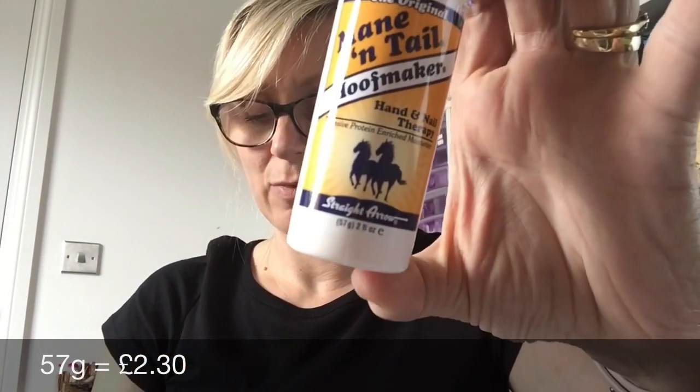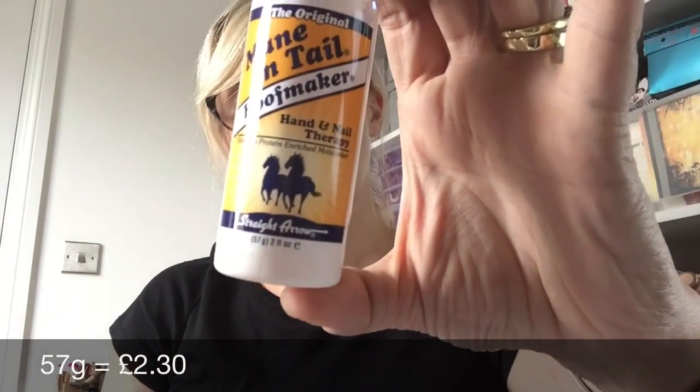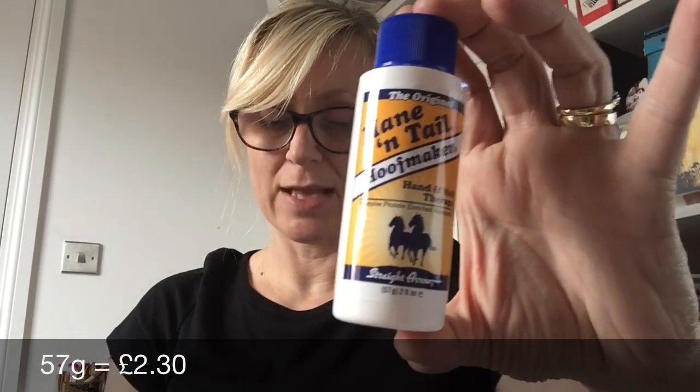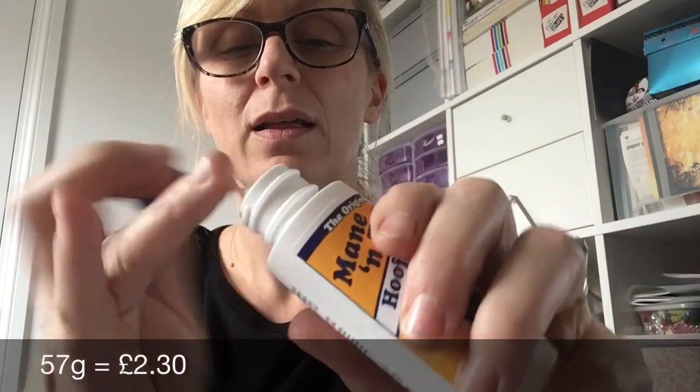Glenn's feet are getting really dry from having a pot and not being able to shower. He still needs to wear his compression stocking on his other leg, so I might use this to moisturize around his toes. Let's see what it smells like — it's really rich and smells nice as well. I might keep it for myself! I might share if I love him enough — I do.